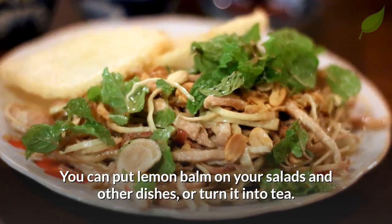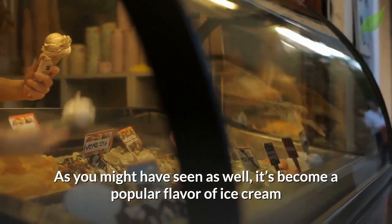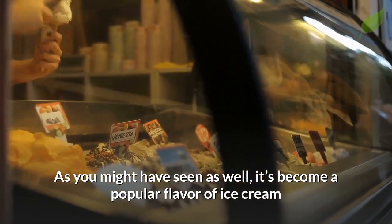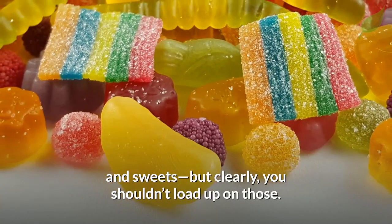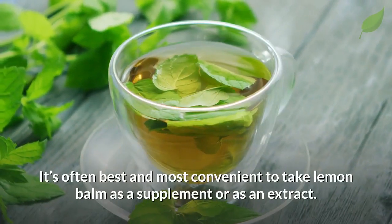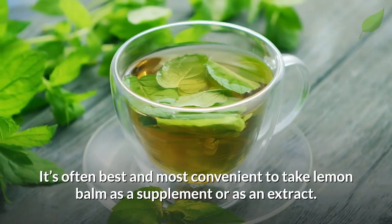You can put lemon balm on your salads and other dishes or turn it into tea. It's also become a popular flavor of ice cream and sweets, but clearly you shouldn't load up on those.